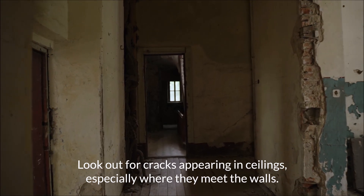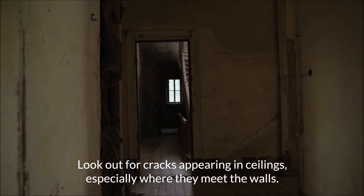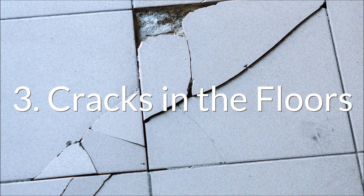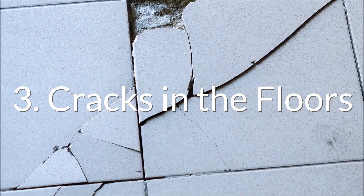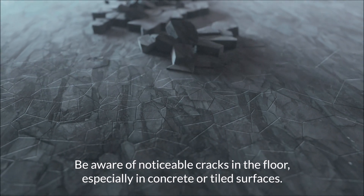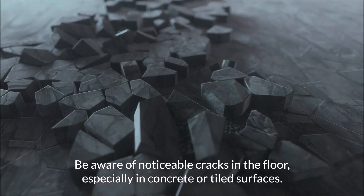Look out for cracks appearing in ceilings, especially where they meet the walls. Be aware of noticeable cracks in the floor, especially in concrete or tiled surfaces.